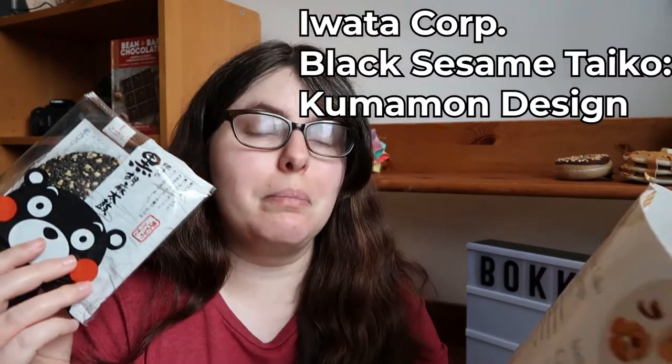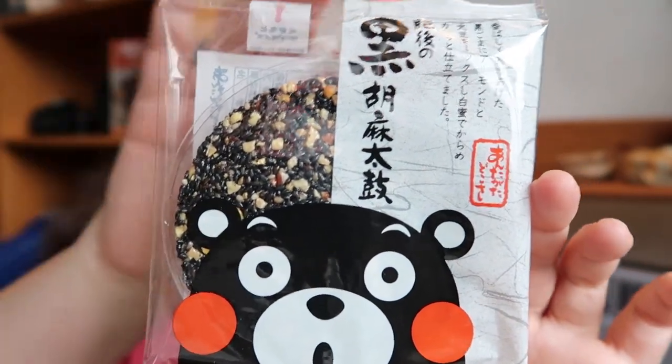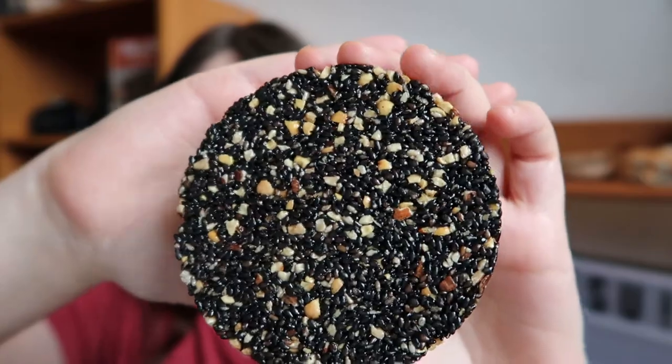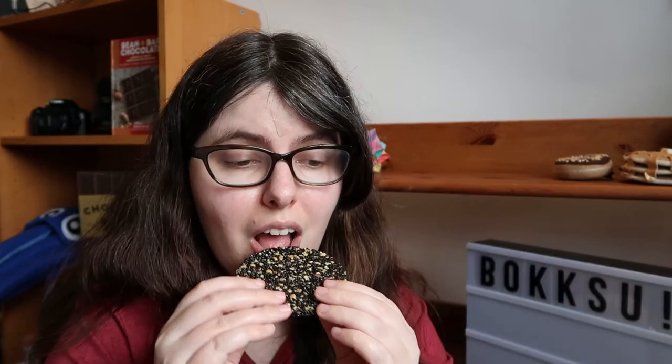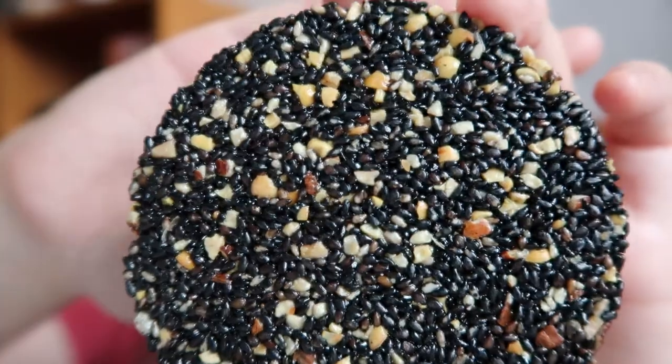Looks like I missed a sweet — this is the black sesame Taiko Kumamon design, made in Kumamoto. These are roasted almonds and sesame seeds mixed with sugar syrup over heat to make a flat cookie. It has an absolutely gorgeous texture from the sesame seeds — it's straight up sesame seeds and almonds held together with sugar syrup. Just beautiful. You'd better like sesame seeds because that's the star of the show. You get sesame, a little bit of almond, a little bit of sweet, but it's very much towards savory as far as sweet desserts go.